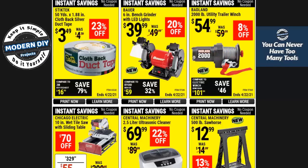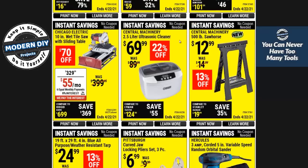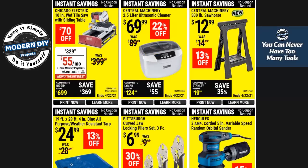Here you have a 2,000-pound winch for $54, an ultrasonic cleaner for $69, and one of the plastic disposable sawhorses. I call them disposable because they do break and you wind up throwing them away.